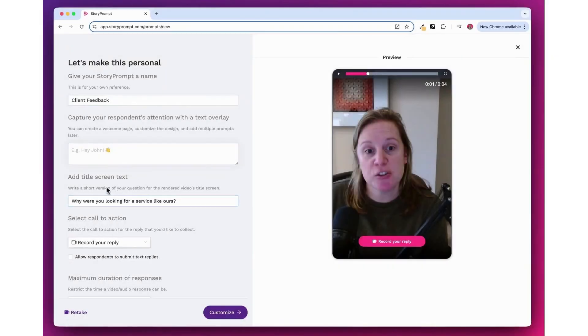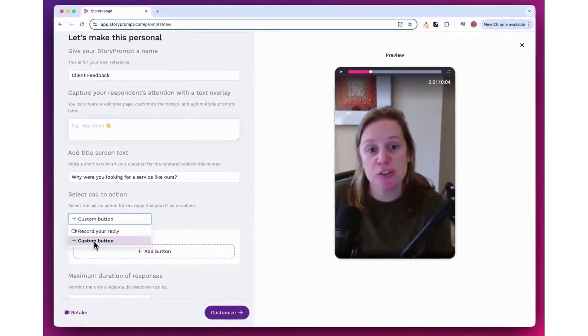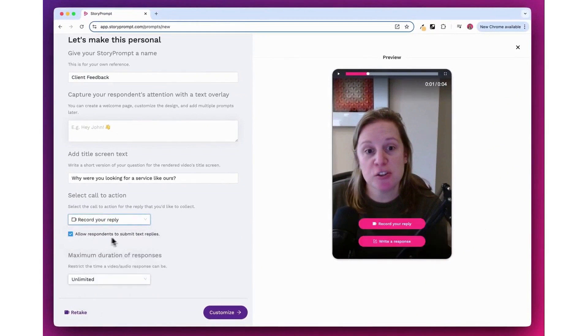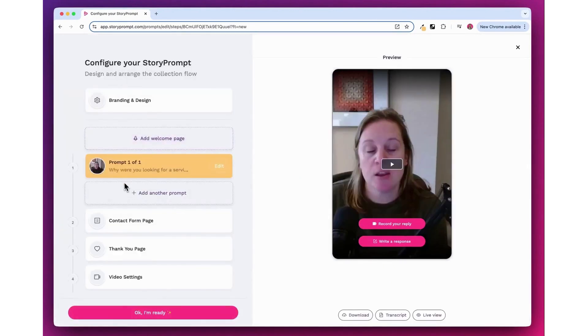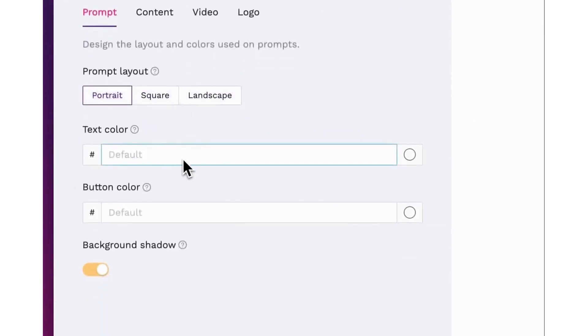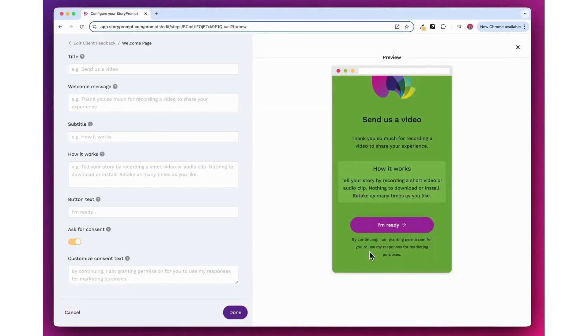Third, Story Prompt. Story Prompt is a video testimonial platform designed to help businesses collect, create, and share authentic customer stories with ease. It streamlines the process of gathering video feedback by allowing you to create prompts that guide respondents through recording their testimonials. The platform automatically stitches these video responses together into a polished, professional video that can be downloaded, shared via a link, or embedded on your website. To get started, you create a prompt — either a video or text prompt. A video prompt encourages more video responses because it puts you in the same position as your clients. You can record your prompt using a built-in teleprompter that helps you stay on script while keeping eye contact with the camera.